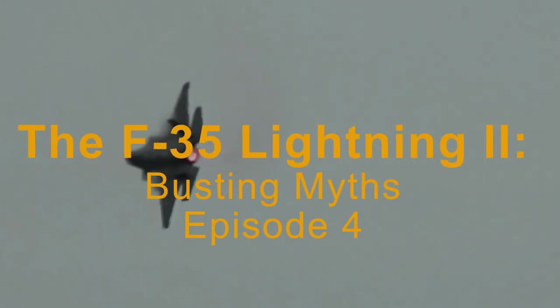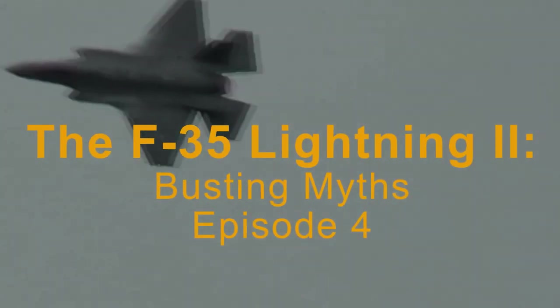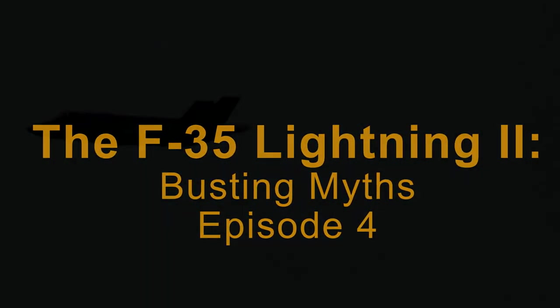This has been another episode of F-35 Lightning II: Busting Myths. For more information, including sources, view the video description.